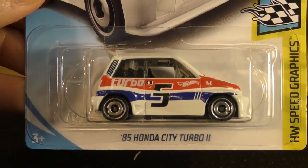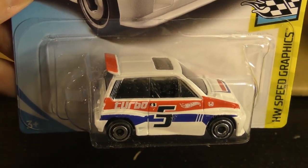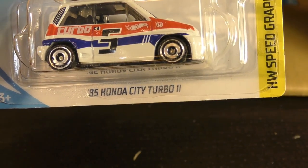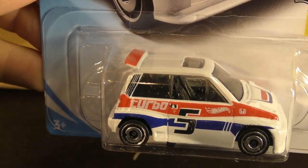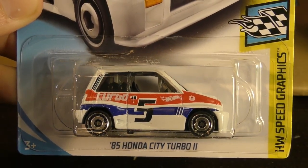Another new model here — this is the '85 Honda City Turbo 2. It looks like one of the original smart cars, seems like a smart car though until you get in a wreck. There's another one of those.